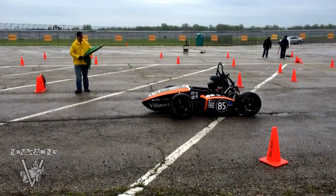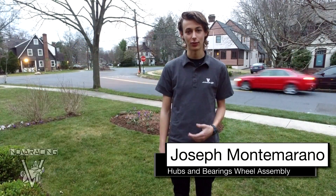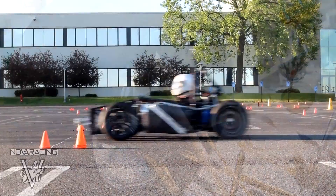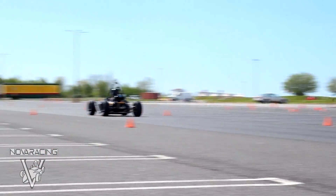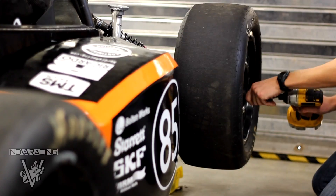Last year was our best year ever. We placed 18th out of 120 teams at Michigan — the best finish in Villanova history. It's very good considering the amount of teams that go to the competition as well as the success and failure rates. When you spend a whole year working on this car and you see it run for the first time and just fly by, that's a feeling you're never going to experience again. I think we're going to do a little bit better this year. Our structure is better, we've improved in terms of how we've been organized, and we have a good shot at breaking top 20 again — hopefully we break top 15.